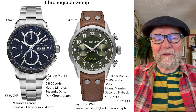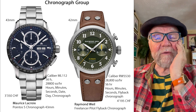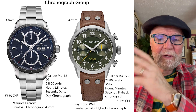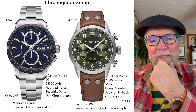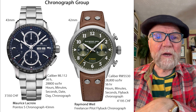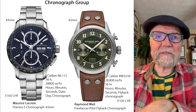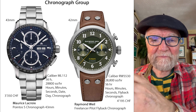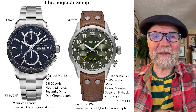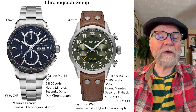The final group is the Chronograph group, and I was very surprised to find some good deals there too. First is by Maurice Lacroix. Even though a lot of their movements have been warmed-over ETA movements, they're a good company and their stuff is very well made. The Maurice Lacroix Pontos S Chronograph, 43 millimeters — that's a honey of a watch. If you like chronographs, you can appreciate this one. It's 3,350 Swiss francs — under 5,000.